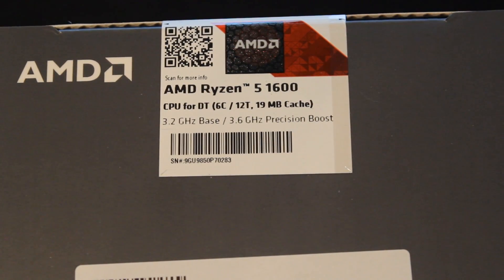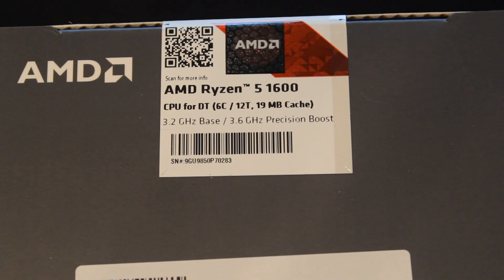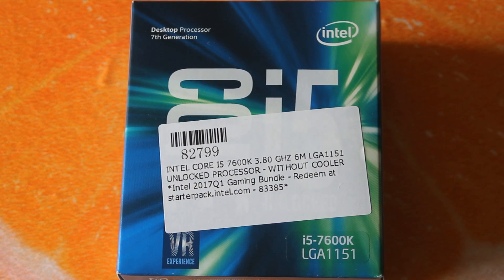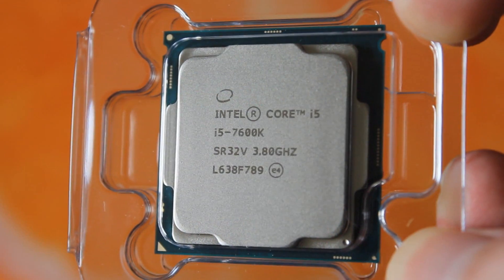The Ryzen 5 1600 is a six-core, 12-thread CPU with a 3.2 GHz base clock and a 3.6 GHz turbo clock. It is unlocked like every other Ryzen chip, so you can overclock it. The Intel i5 7600K is a four-core, four-thread CPU with a 3.8 GHz base clock and a 4.2 GHz turbo clock, and it is also unlocked.